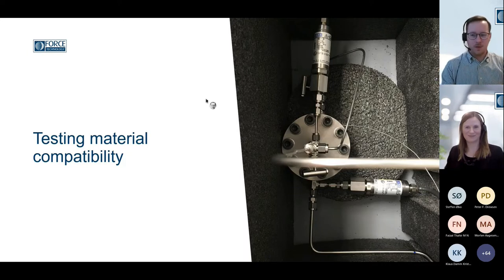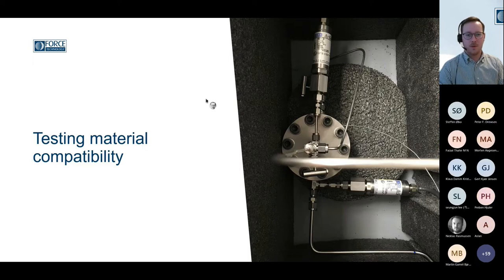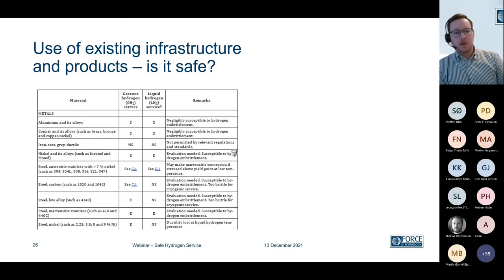My name is Johan Nilsson, and as Didi said, I work with her on a lot of our hydrogen testing. Today I will briefly take you through a case example of how we do this — how we test material compatibility in an actual component. As Didi said, there are a lot of different guidelines and standards that will help us figure out if the material we want to use is suitable or not. We will see a lot of them get the rating of 'in need of evaluation,' and some of them are deemed not suitable.